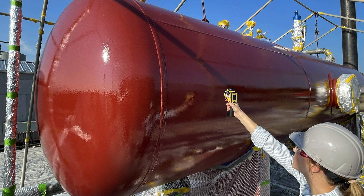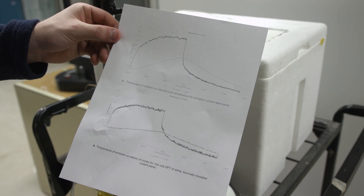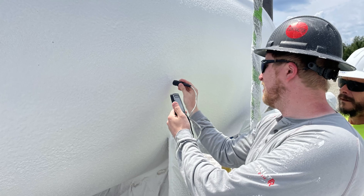HeatFlex AEB can be applied to hot surfaces up to 300 degrees Fahrenheit, saving time by allowing assets to stay operational during application.